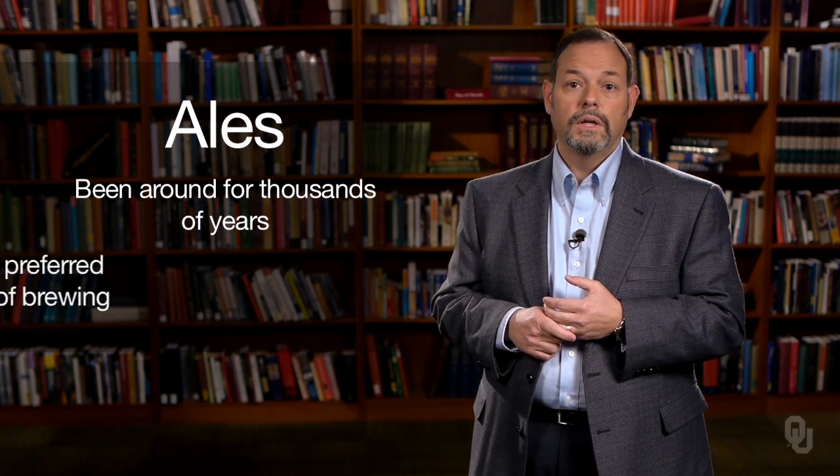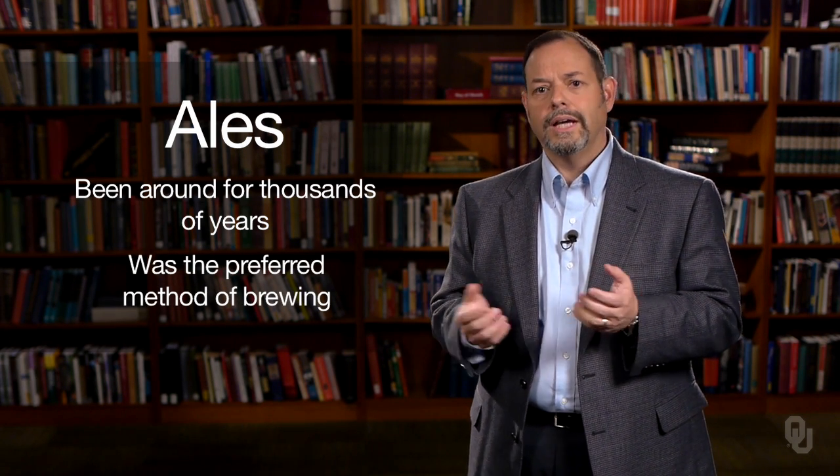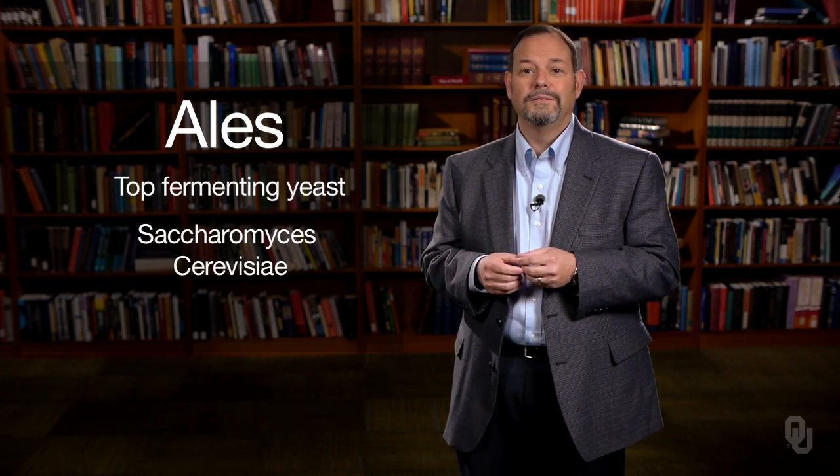Ales are the longer, older component of beer. Ales have been around for thousands and thousands of years and were the focus of most of the development of beer up until the last 200 years. Ales use a top-fermenting yeast, Saccharomyces cerevisiae.